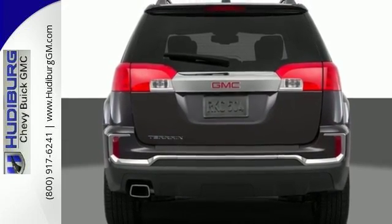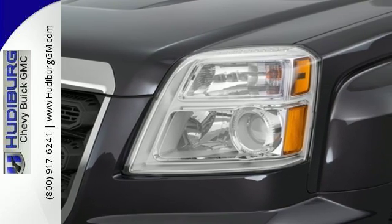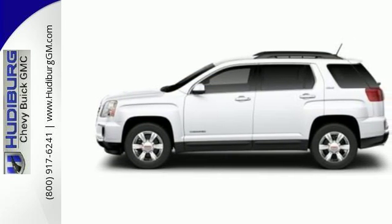To protect you and your precious cargo, there are six airbags along with OnStar, a backup camera and StabilaTrac. Enjoy amazing space in a crossover SUV that treats you to a quiet, luxurious ride. Test drive it today.